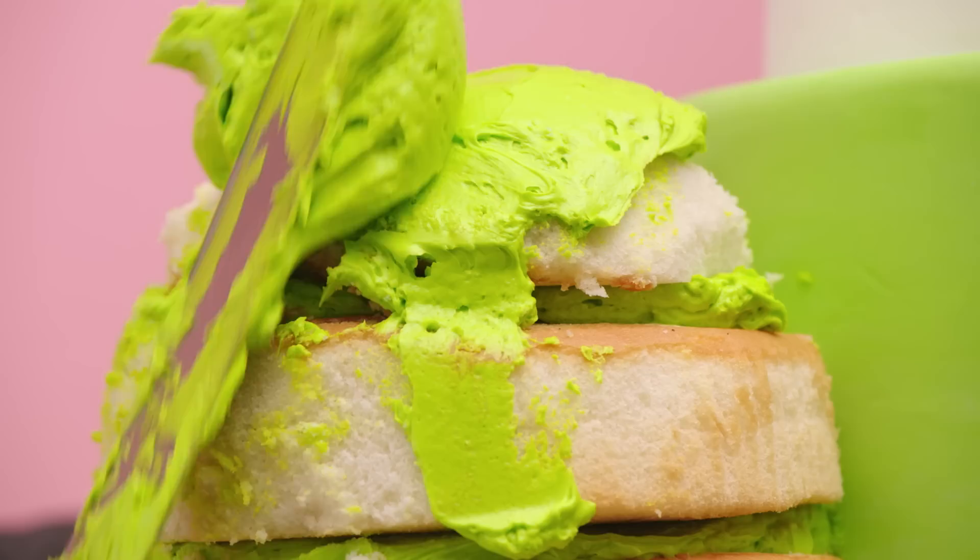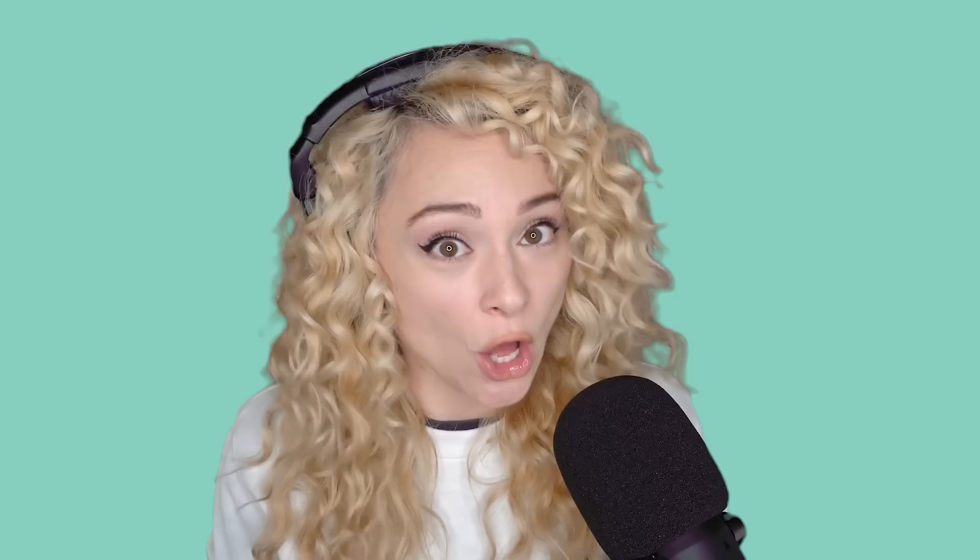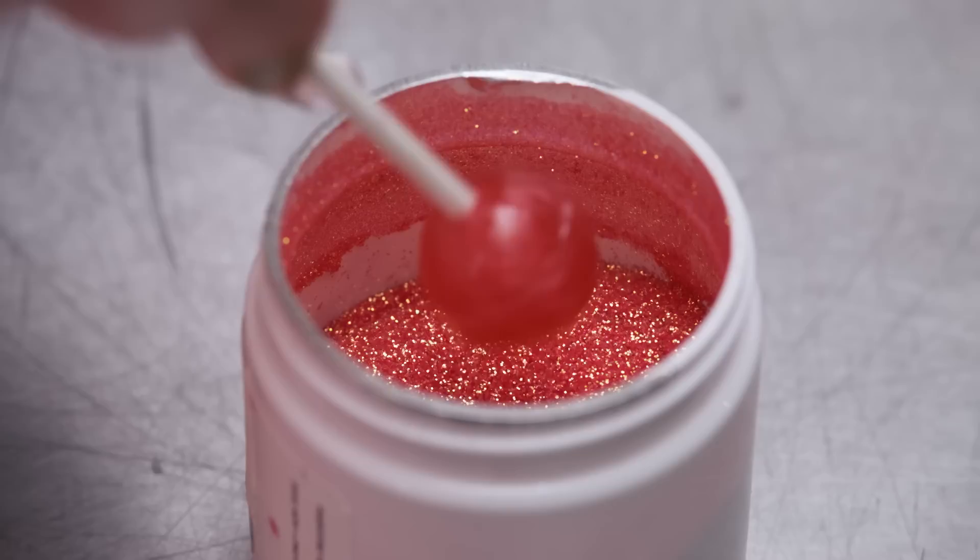Big time thank you to Google Play for sponsoring this video and making this massive and delicious cake experiment possible. This fantasy themed cake will be colorful and cute, and I'm gonna go really, really tall — a cake so tall and gravity-defying that it looks like it might tip over at any moment. But it won't. Probably.